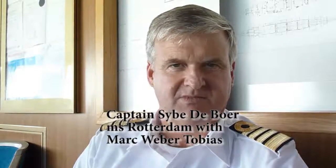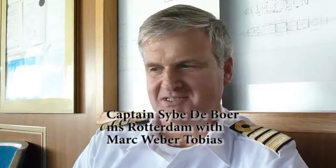This is Mark Tobias with Captain Sibar de Boer on the bridge of the Rotterdam. We're going to visit for a little while about what you do and how you do it. Nobody ever gets to see this view, and so this should be of real interest for everybody that is cruising.